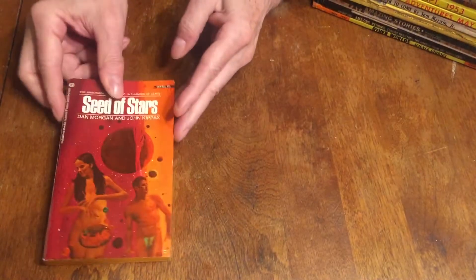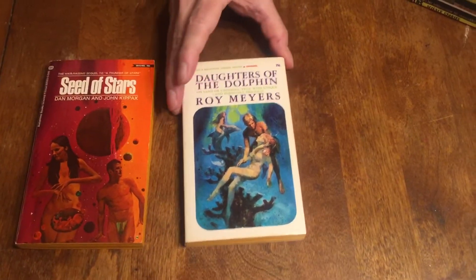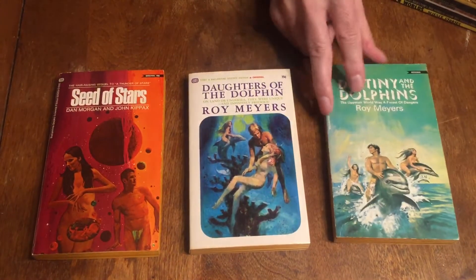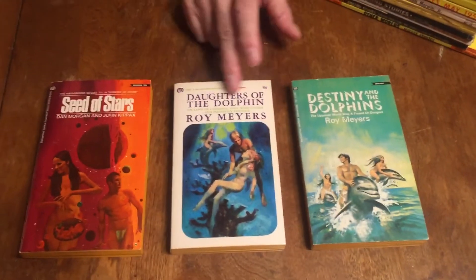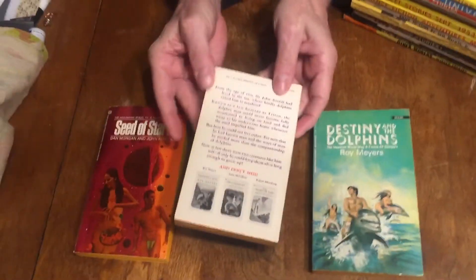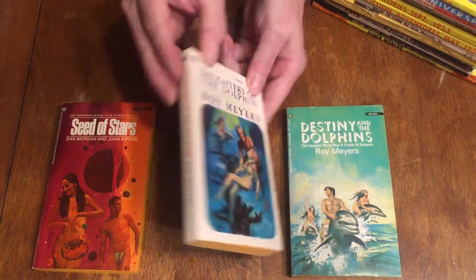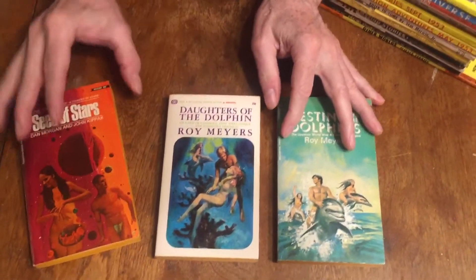It shows some other books in the Valentine series. The next two are the second and third books in Roy Meyers' Dolphins series — The Daughters of Dolphins and Destiny and the Dolphins, from 1968 and 1969. These Ballantines are beautiful, gorgeous. I don't know who did the cover art on these two. This book is from 1968, and except for a little bit of age on the pages, it looks like a brand new book. Very moderately priced, and good reading.